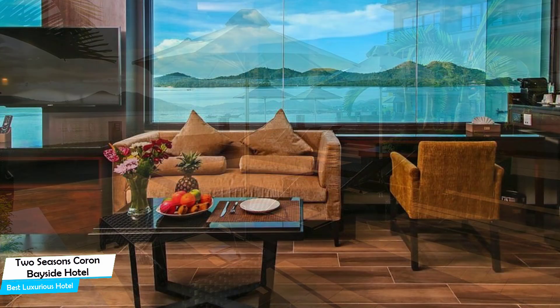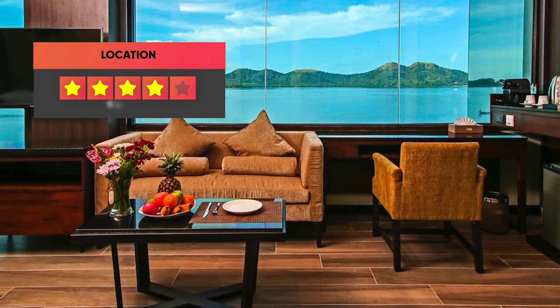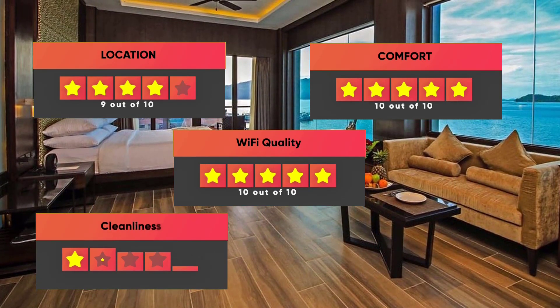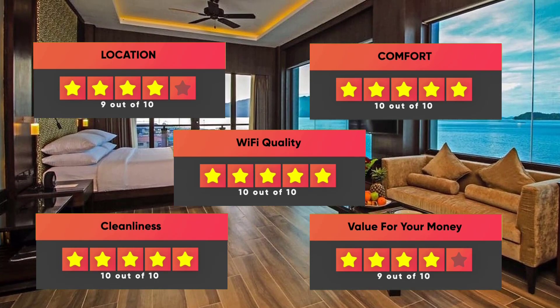Prices can vary depending on the room size and what it has to offer. Finally, here are our ratings for this hotel: Location – 9 out of 10, Comfort – 10 out of 10, Wi-Fi quality – 10 out of 10, Cleanliness – 10 out of 10, Value for your money – 9 out of 10.